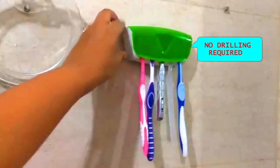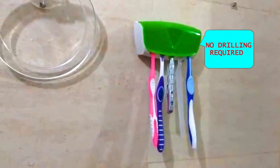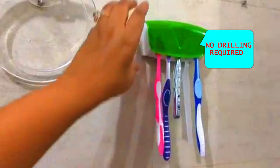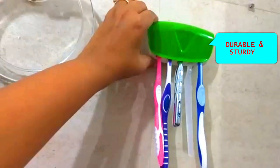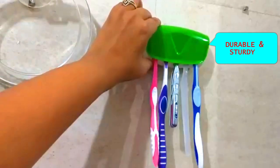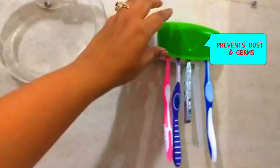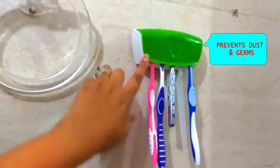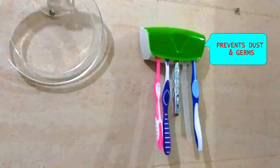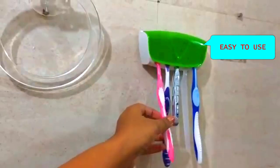This is very easy to install with adhesive help, which means no drilling needed. It sticks very strongly to the wall. It works as a holder where you can keep your toothbrush and other items. It is very easy to use and keeps things organized.